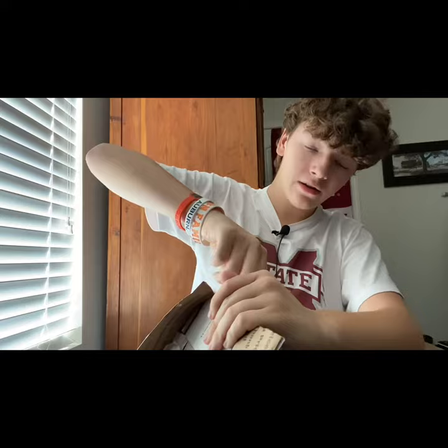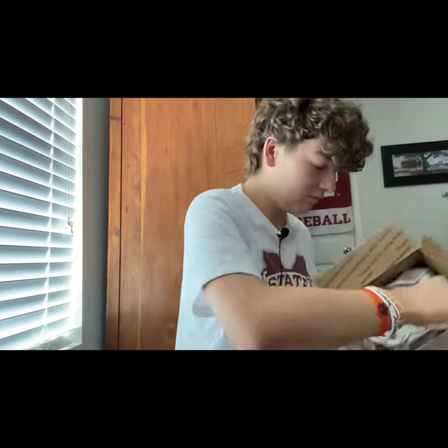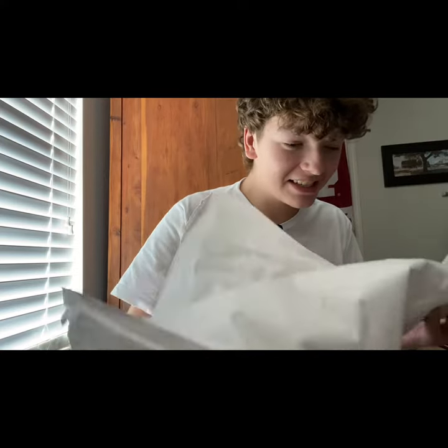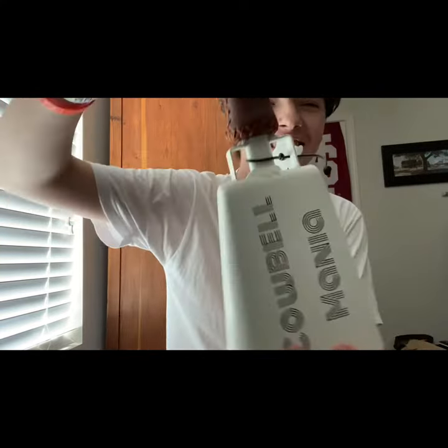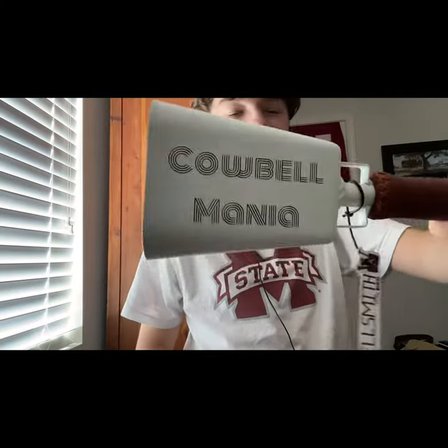Thank you to the Bellsmith for making this for me. It's a pleasure working with you. All right, here we go. Hey, this is what we've been waiting for, boys. Large cowbell is sick, bro — guys, this is absolutely insane, look at this. Dude, this is actually insane.